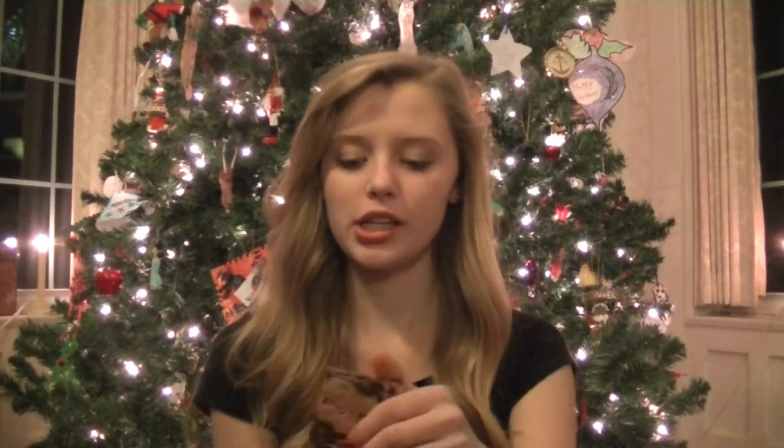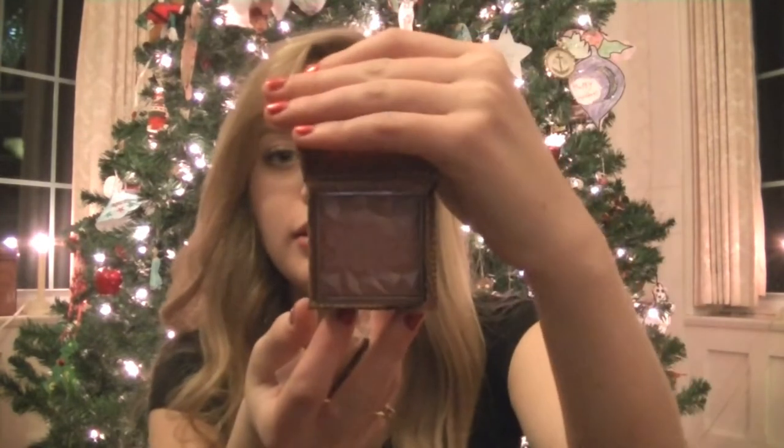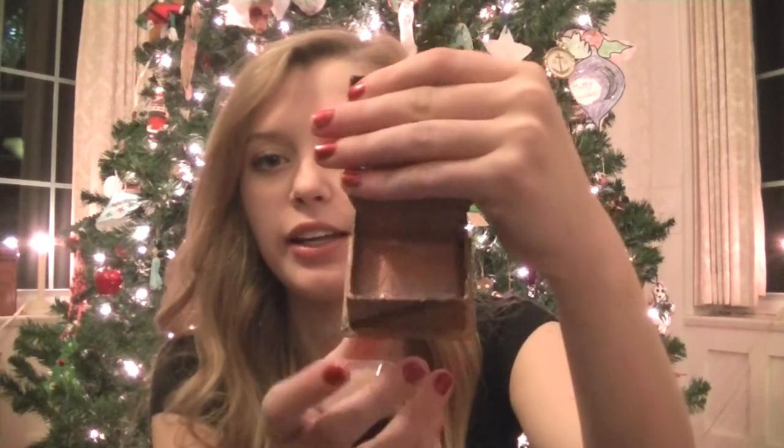I also received another Benefit box powder, and it is Rocketeer. I'm excited to try this one because it's a pearly pink to put on my cheeks — a nice highlight or a nice dewy soft glow.